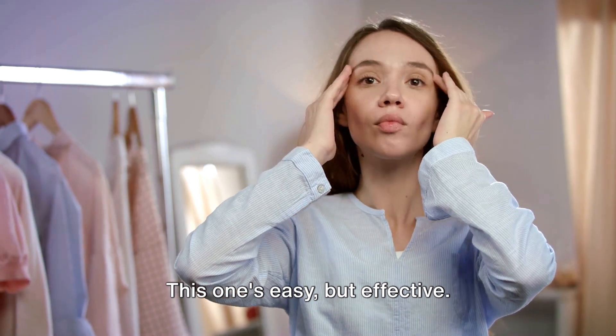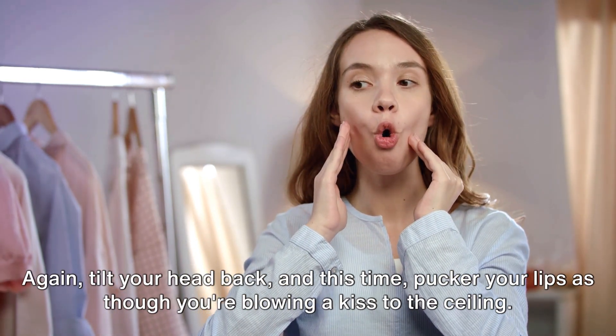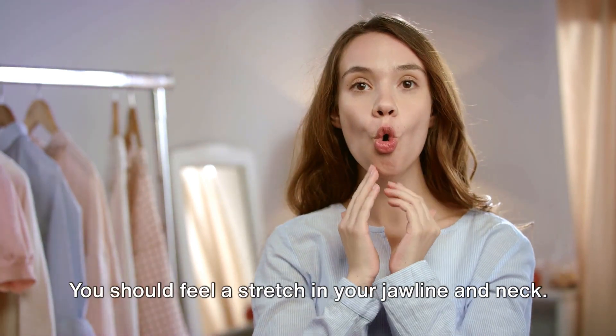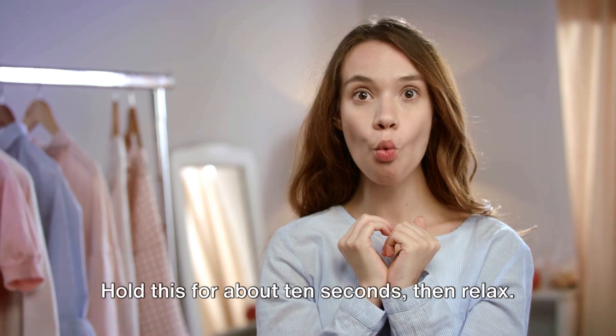The chin lift is easy but effective. Tilt your head back and this time pucker your lips as though you're blowing a kiss to the ceiling. You should feel a stretch in your jawline and neck. Hold this for about 10 seconds, then relax.